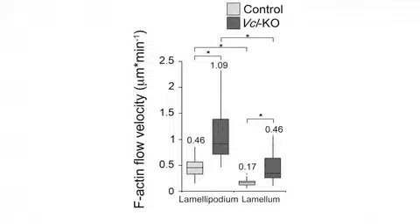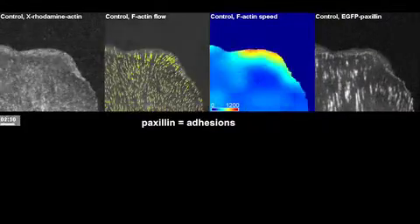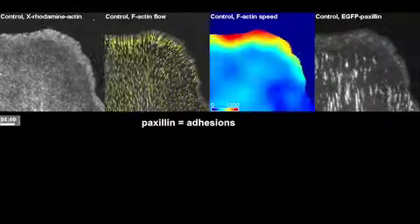The researchers therefore generated vinculin knockout fibroblasts, and found that actin flowed faster in the leading edge of these cells than it did at the front of wild-type fibroblasts. Normally, actin flows rearward from the lamellopodium at a certain rate, and when it runs into an adhesion, it slows down because it's becoming engaged.